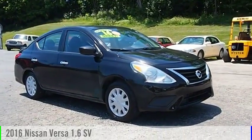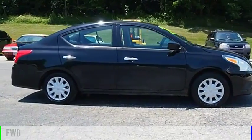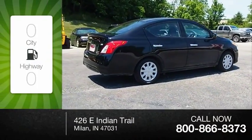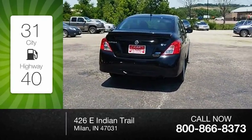Come test drive the 2016 Versa. This vehicle is powered by a front wheel drive, four cylinder, 1.6 liter engine. Great fuel efficiency saves you money by requiring fewer trips to the gas station.